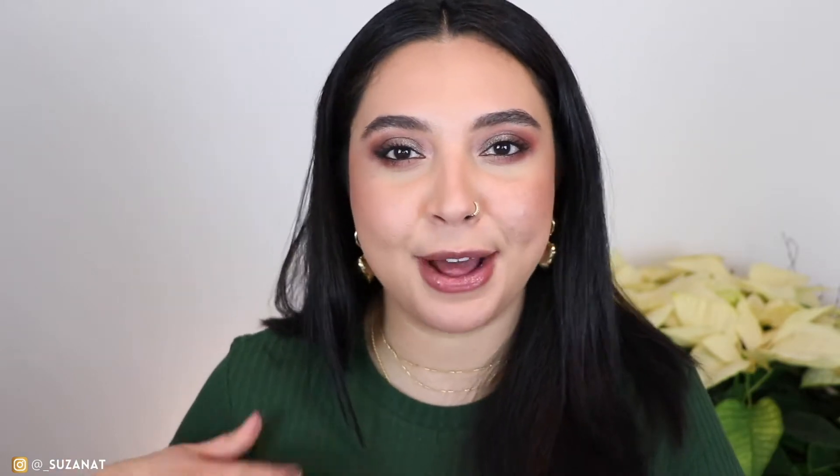If you guys are new to my channel, hello and welcome. I am Susana and I love talking about makeup. If you are all into luxury beauty, make sure to hit that subscribe button and follow me on Instagram.